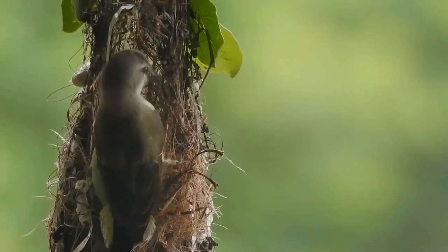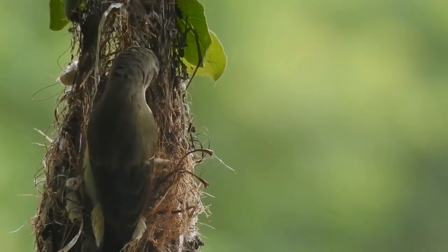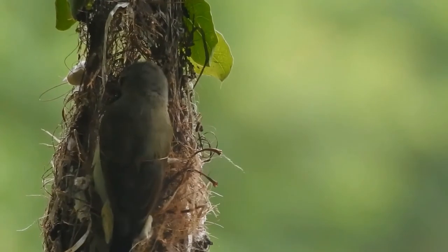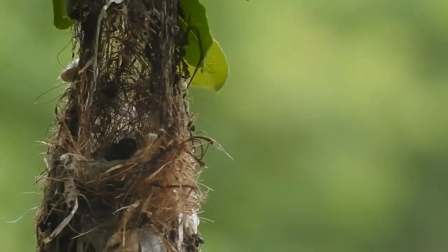Like other sunbirds, they are small in size, feeding mainly on nectar, but sometimes take insects, particularly when feeding young. They can hover for short durations, but usually perch to lap nectar from flowers.